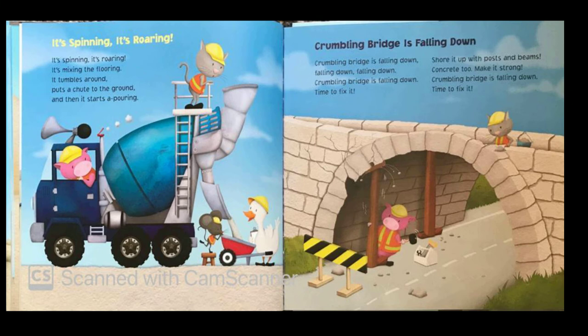It's spinning, it's roaring, it's spinning, it's roaring, it's mixing the flooring. It tumbles around, puts a chute to the ground, and then it starts a-pouring. Crumbling bridge is falling down, falling down, falling down. Crumbling bridge is falling down — time to fix it.